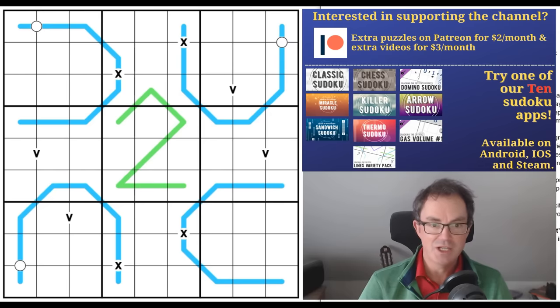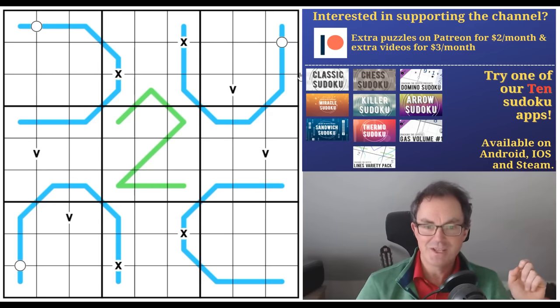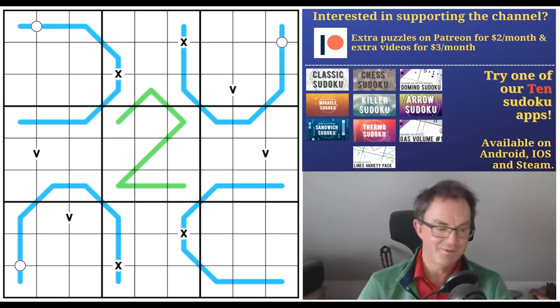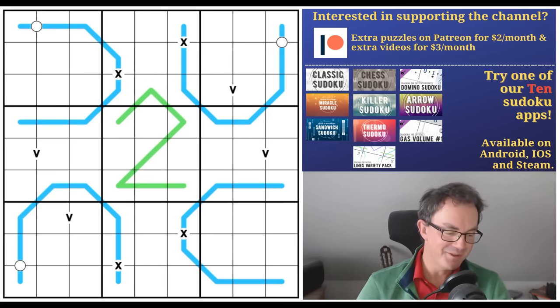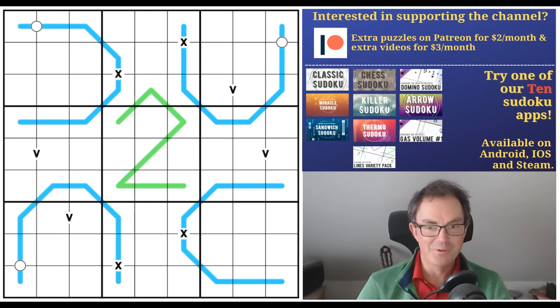A couple of other things on the channel today: I did a crossword video about today's Times crossword, which was absolutely monstrously difficult — the second hardest puzzle in the last year — so if you like cryptic crosswords, check that video out. And there's a joint birthday today: Owen and Dylan are twins who've turned 15. Their friend Colin wrote to us, and I think he's very grateful that they got him into Cracking the Cryptic. Owen and Dylan, I hope you have an absolutely brilliant birthday with an enormous slice of chocolate cake.